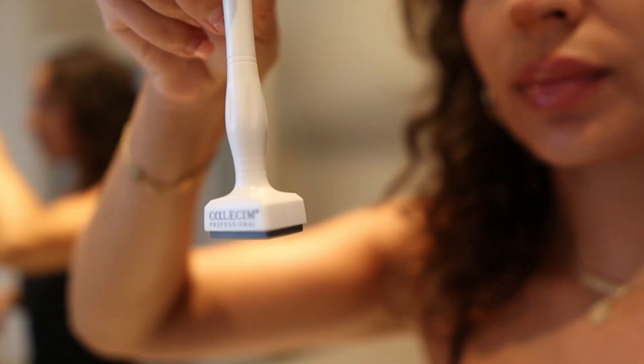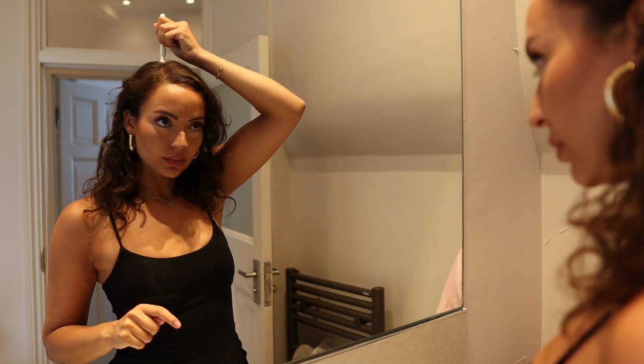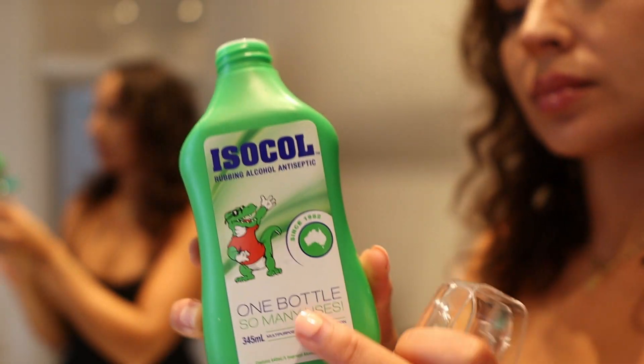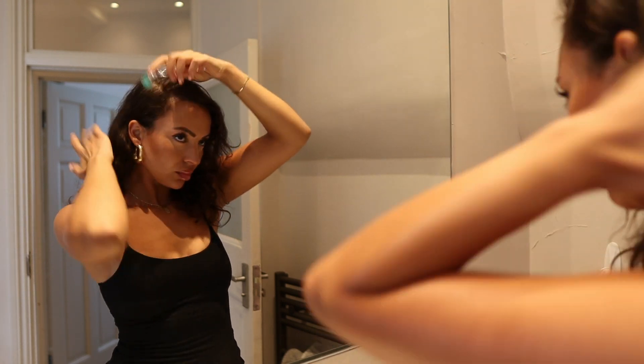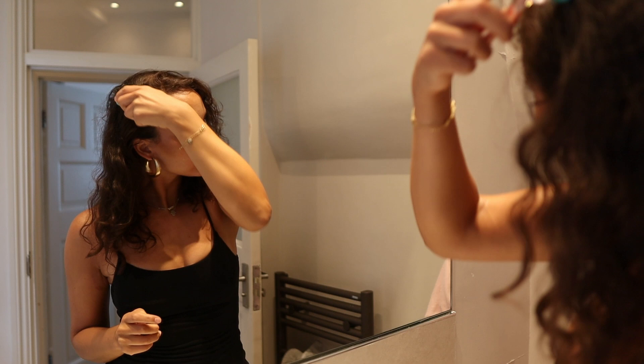It comes with a derma stamp — I think it's about 0.25 millimeters. It's a good derma stamp, but what I've found is that it's much more effective using my own derma roller, because the needle length is longer and it helps to increase the absorption of the topical treatment. I always use the derma roller when I'm using the treatment.